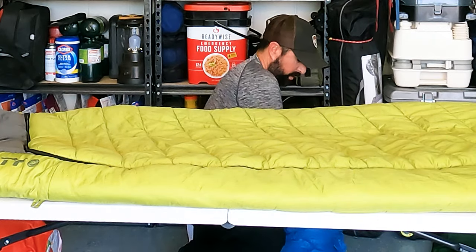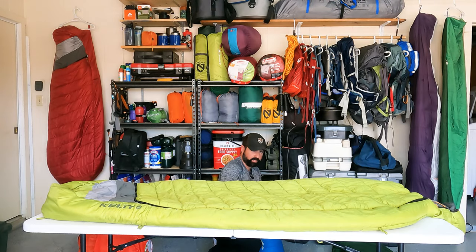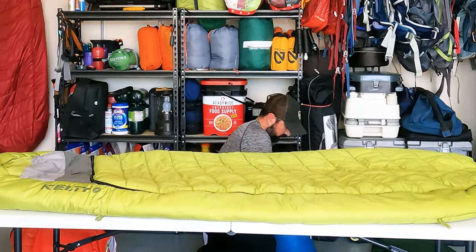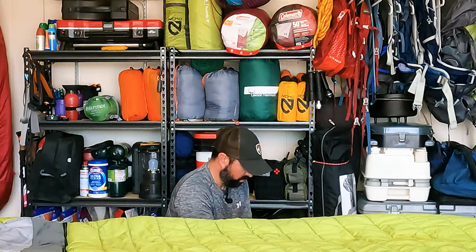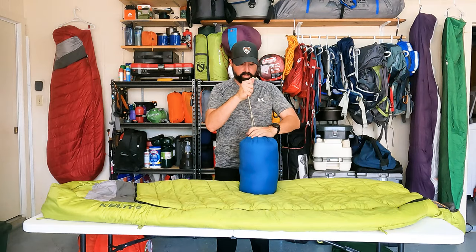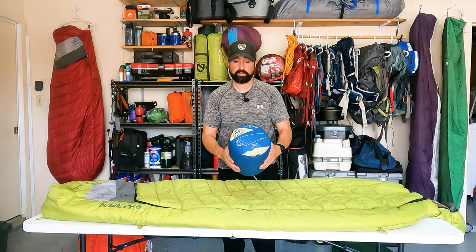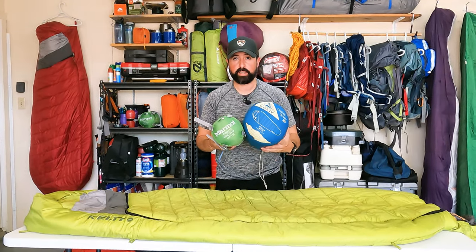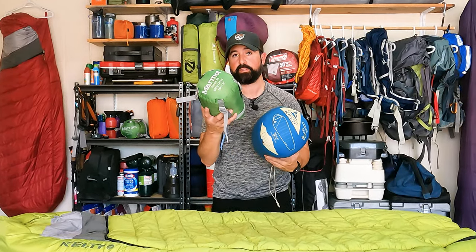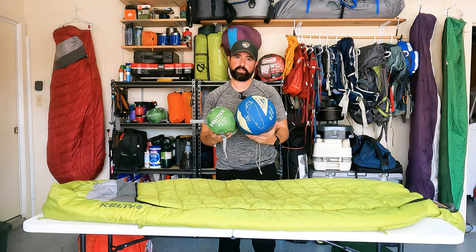Getting on the ground to get a better stuffing angle — and there we go. Nice small stuff sack. The Kelty Cosmic Down is nice and neat and small. A little comparison to the Marmot: definitely a bit bigger in size compared to that ultra-lightweight 55-degree bag, but this is a 20-degree Fahrenheit down sleeping bag around two pounds — great perspective.